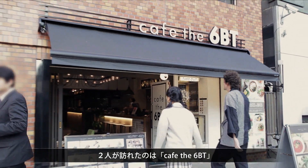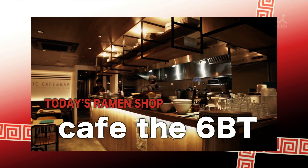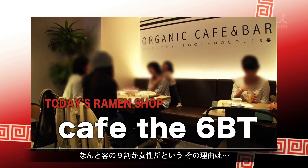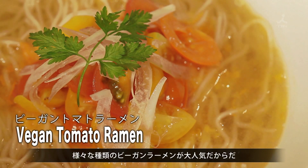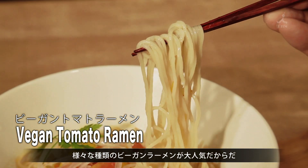The two are visiting Café The 6BT. 90% of the people who come here are women. The reason is the wildly popular vegan ramen. There are a variety of healthy and colorful recipes to choose from.